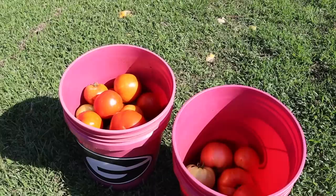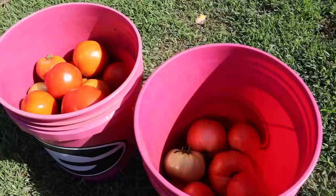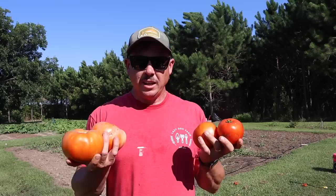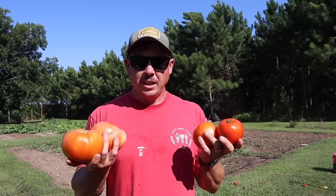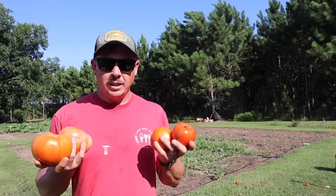We got those two rows picked and put them in dog's buckets, because everybody knows they taste better that way. Here's our red snapper harvest, and here's our roadster harvest. As expected, not quite a boatload yet — still a lot of production to go. We got about twice as many roadsters as red snappers, which is expected since roadster in my trials is always a little bit earlier than red snapper.